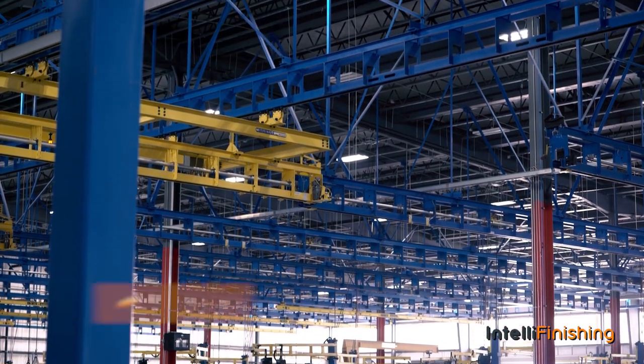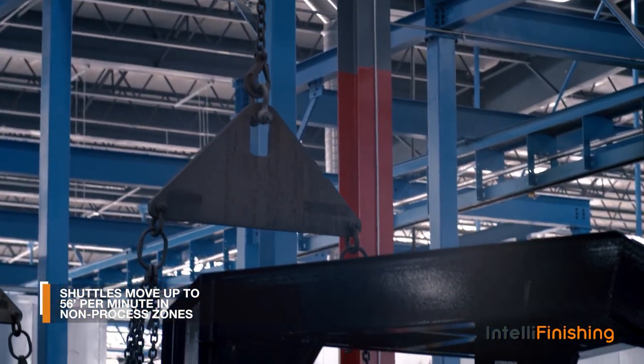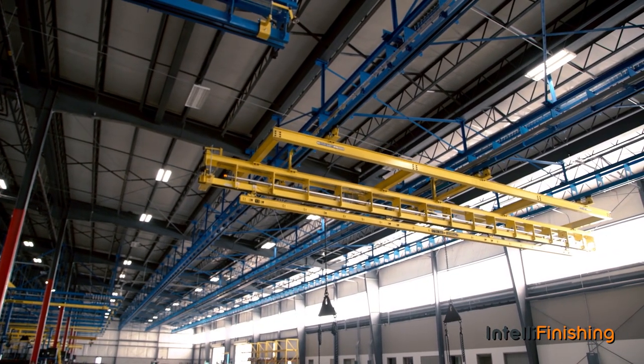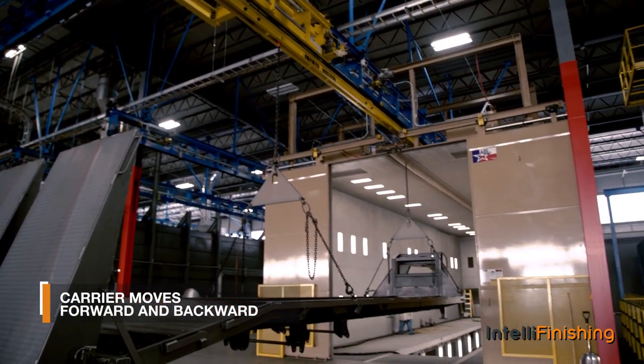The trailers are then conveyed forward at 56 feet per minute onto a primary shuttle which moves sequentially and laterally at 42 feet per minute, entering into each process step and reversing out of that process area as each step is completed.